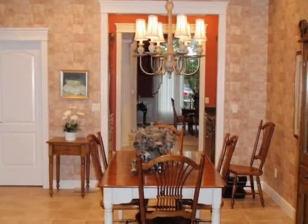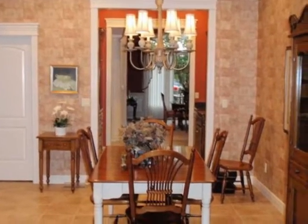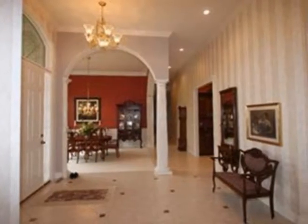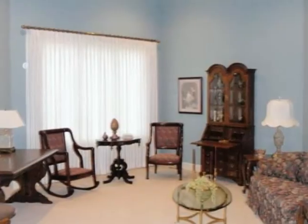A butler's pantry is delightful and is open to the kitchen with lovely cabinets, granite counters, a center island, a snack bar, a large pantry, and is open to a beautiful hearth room.